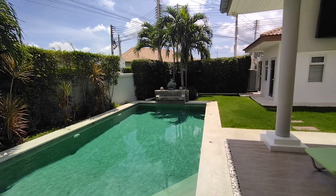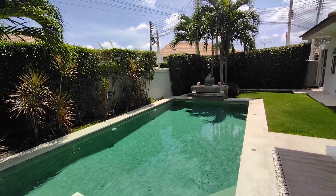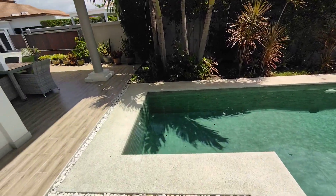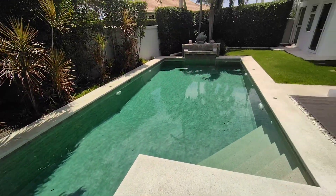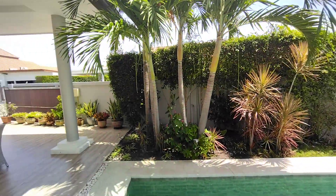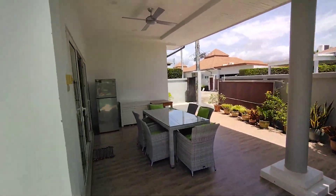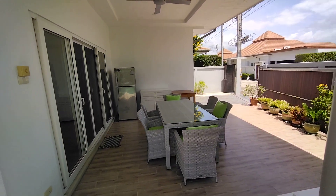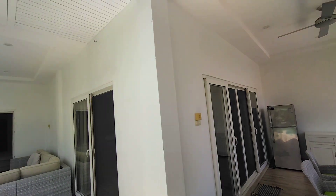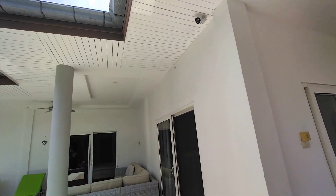The pool is 9 by 4 meters, I believe, with a shallower end here and getting deeper in the middle. Just have another look at this terrace from this side. Ceiling fans throughout and a CCTV system installed.